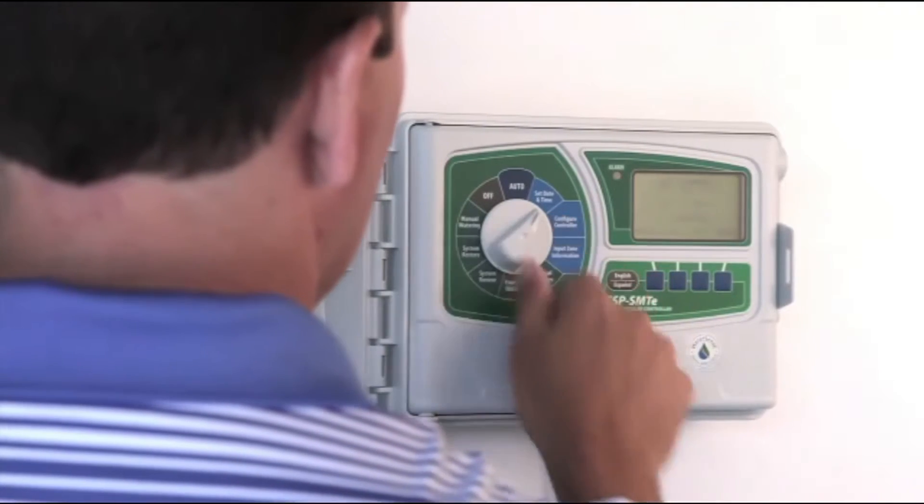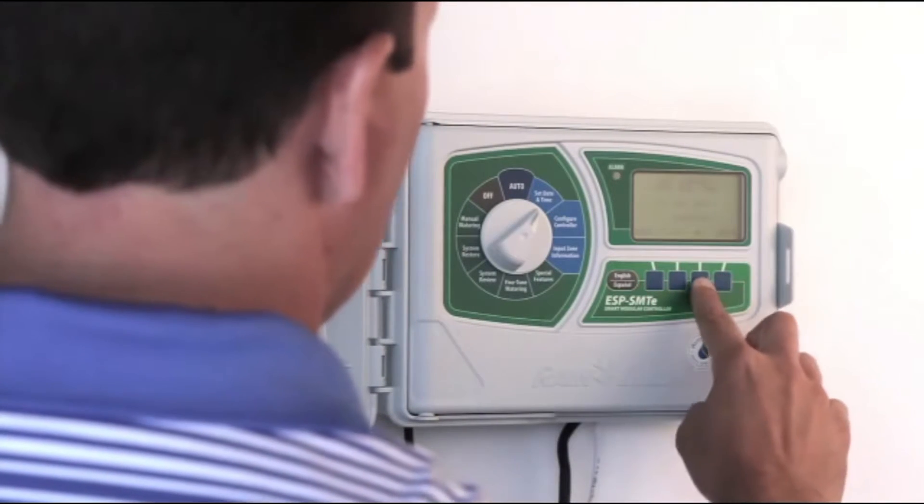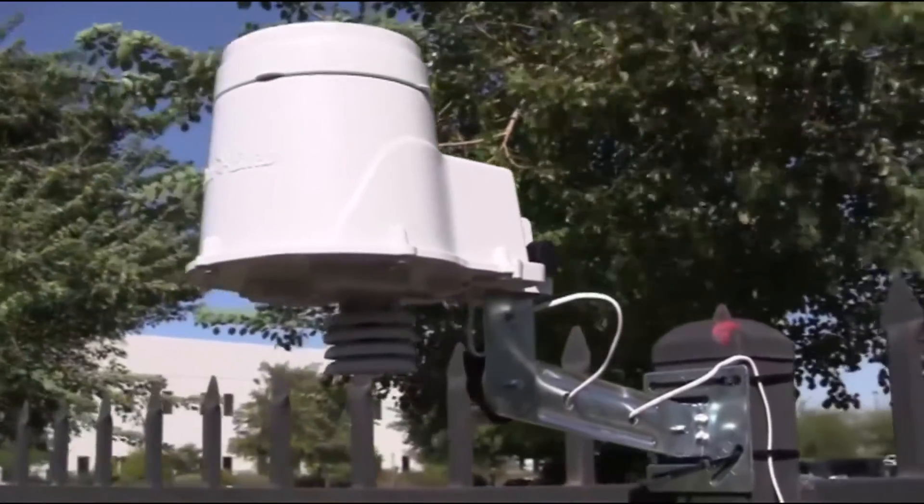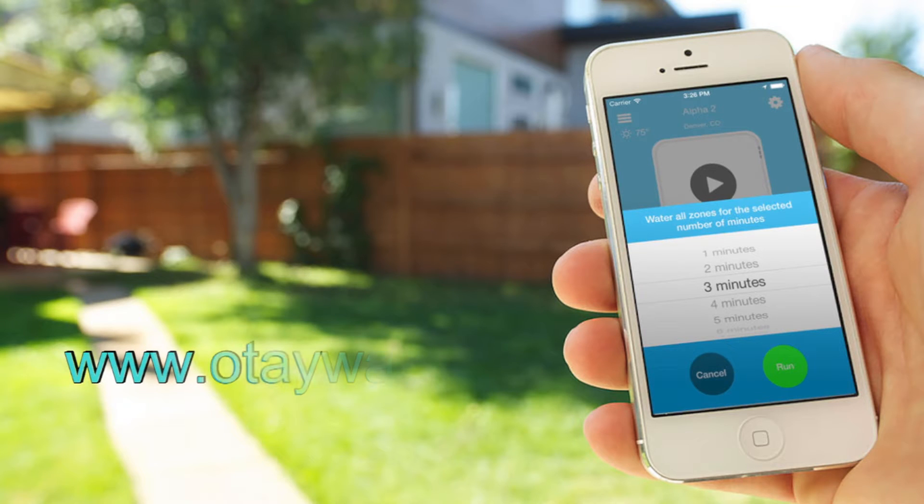You can take all the mystery out of the when-to-water question by using a smart controller. Modern systems do all of the figuring for you. Rebates may be available — learn more at otaiwater.gov.